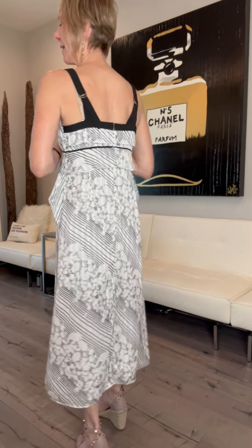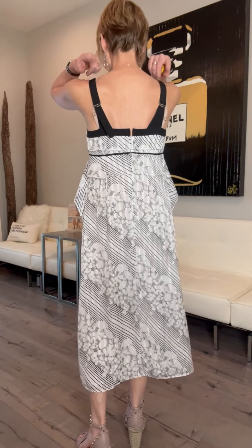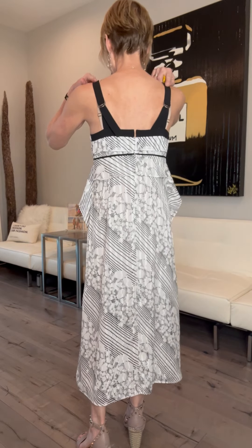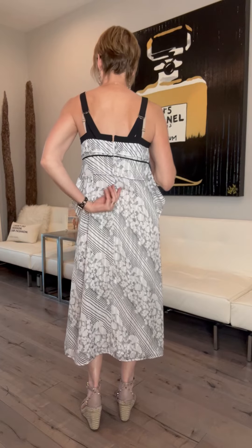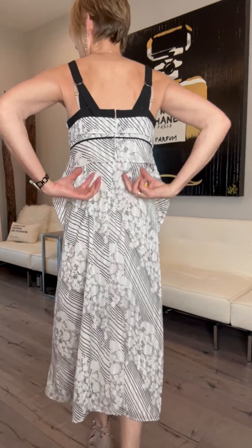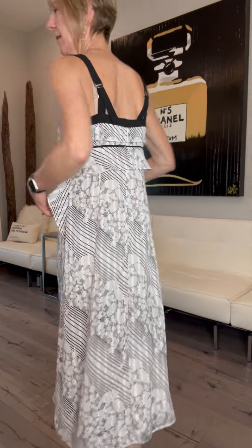I am back with another new arrival and this is the Glide dress. Usually I can figure out why things are named the way they are, but this one I'm not quite sure. Maybe it's because it's so silky smooth that it just glides on your body, or maybe it's because in the back it has these D-ring adjustable bra sliders. Maybe it glides because it has a zipper in the back.